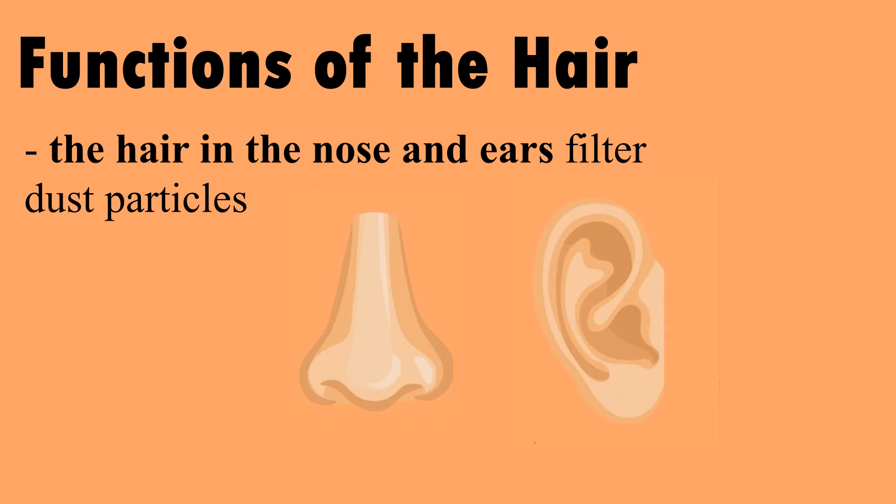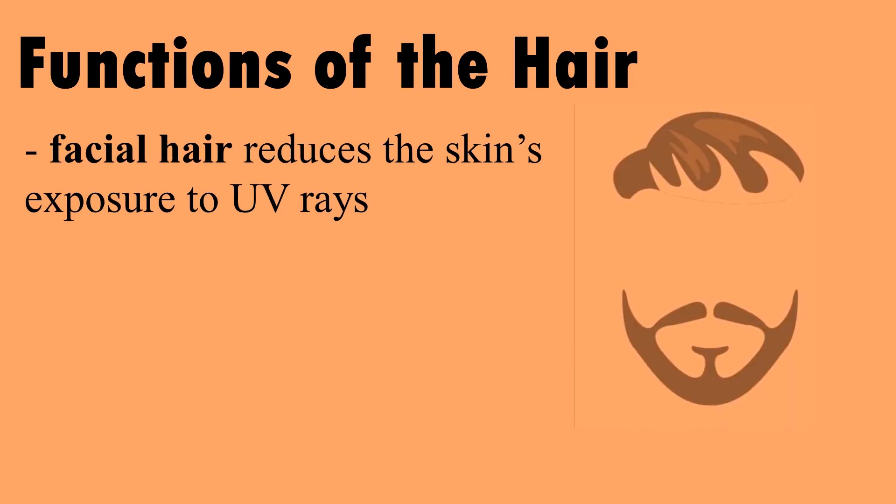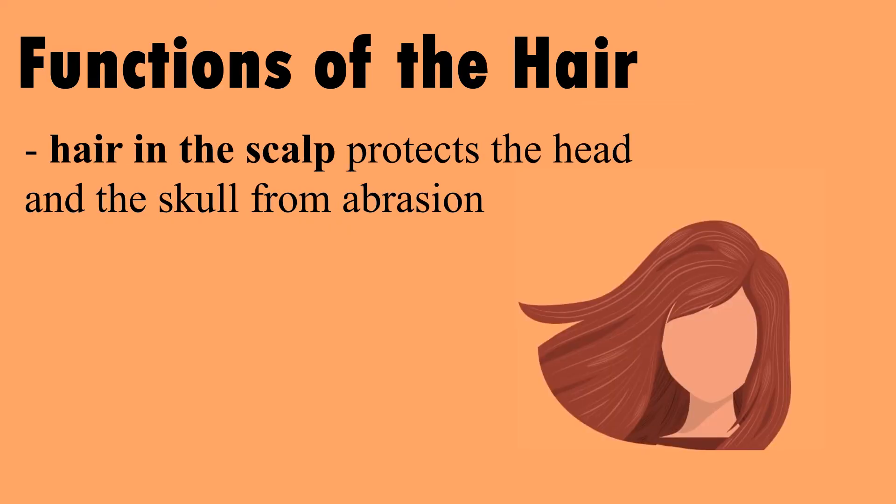Functions of the hair: the hair in the nose and ears filter dust particles. Eyebrows absorb and deflect sweat to protect the eyes. Facial hair reduces the skin's exposure to UV rays. Hair in the scalp protects the head and the skull from abrasion.